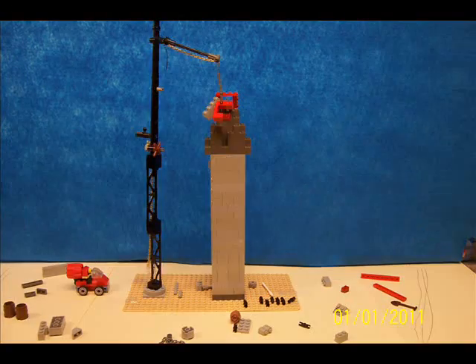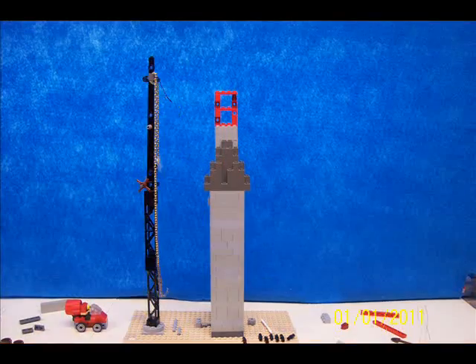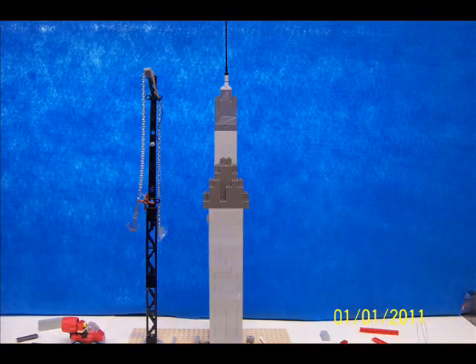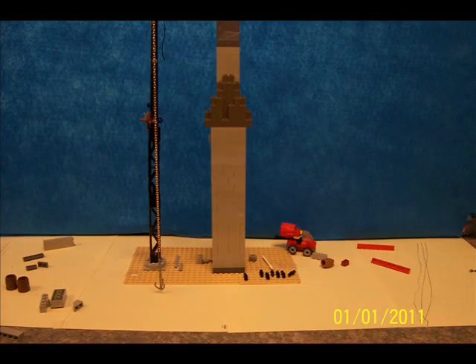Finally, the crane will install the exterior of the building, including windows, metal sheeting, and concrete panels and embellishments. The highest tower is often capped with a radio or cell tower as well, which helps bring better communication services to large cities and adds height to the building.